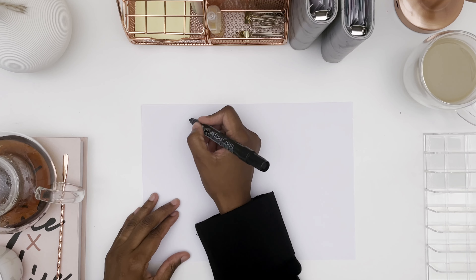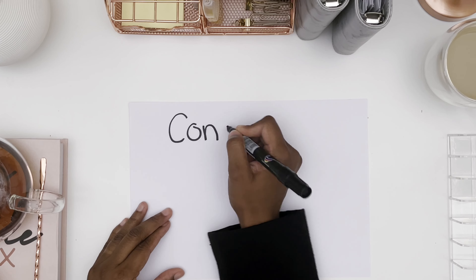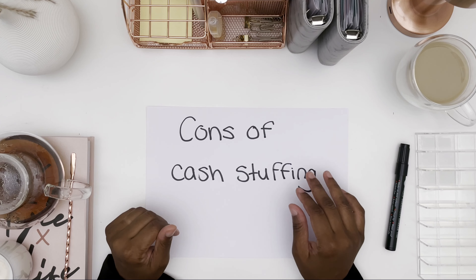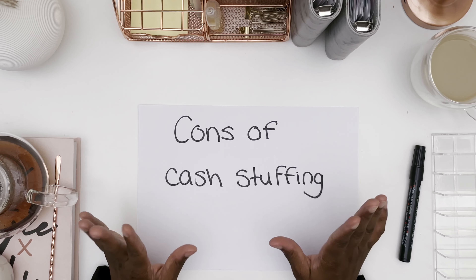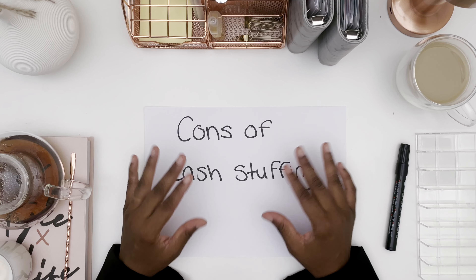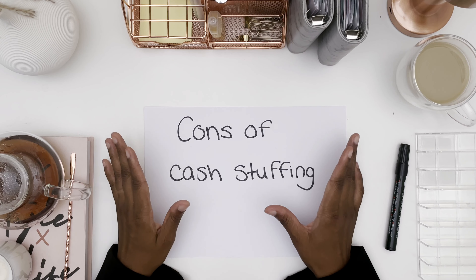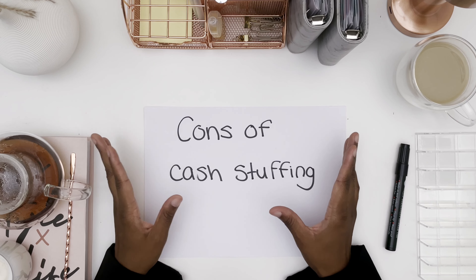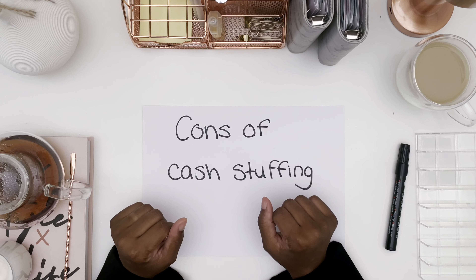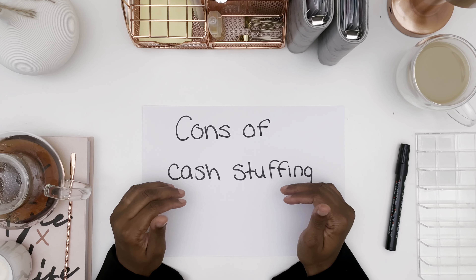Now where there are pros there are always cons. One con of cash stuffing is that some people say you're unable to build credit, because you aren't using credit cards. I don't personally use credit cards, but that's how some people build credit. However, there are many other ways to build credit, and in some countries you don't even need it — cash is king. In Dubai, if you've got the cash you can get what you need. But in places like America, Canada, and the UK you do need credit, so you can put a phone bill, water bill, or gas bill in your name as other means to build credit.